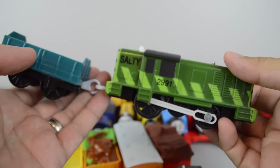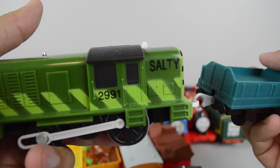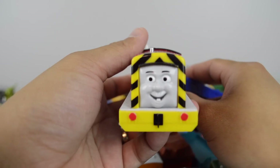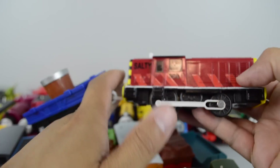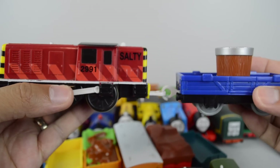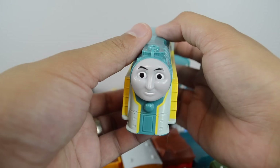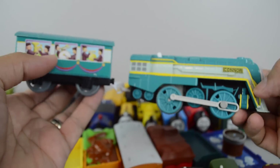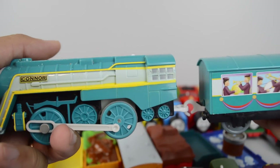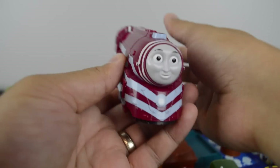Green Salty made by Mattel. Regular Salty made by the Hit Toy Company. Connor made by Mattel. Caitlin also made by Mattel.